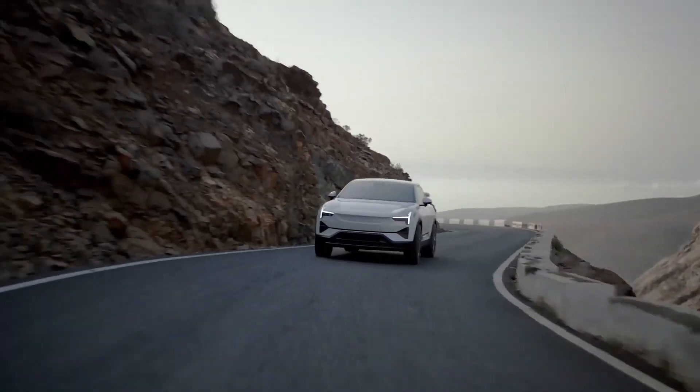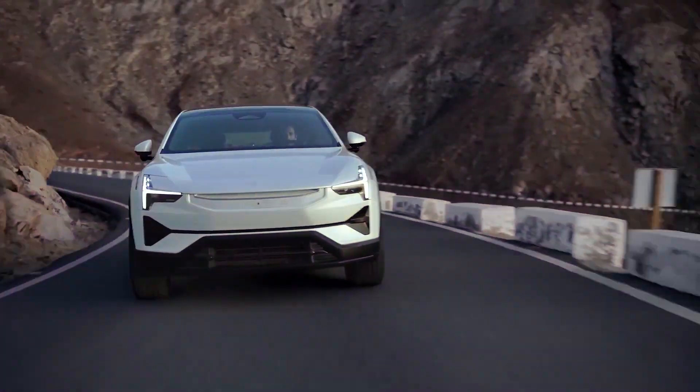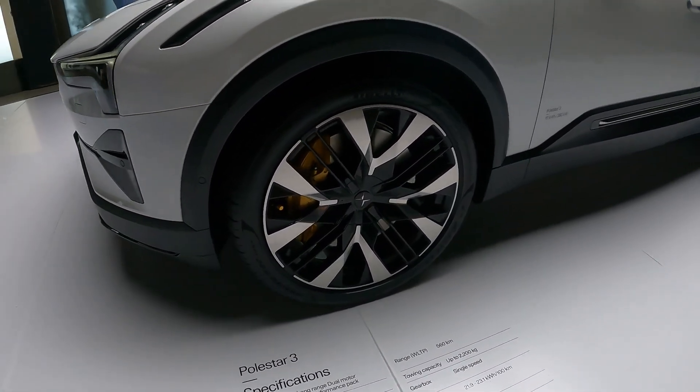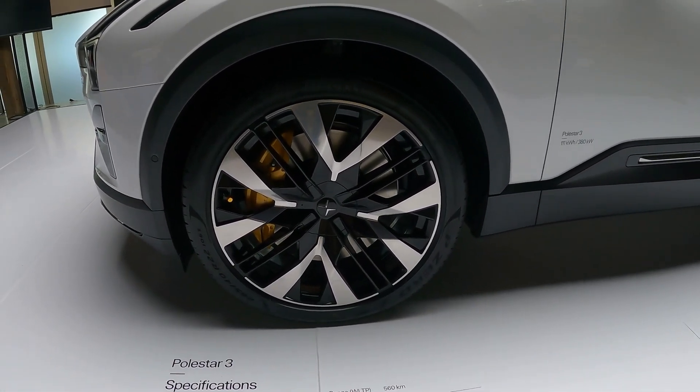Braking performance is noteworthy, with two switchable levels of regeneration, a one-pedal mode and a coast function, complemented by substantial 15.7-inch vented Brembo discs with four-pot calipers up front.